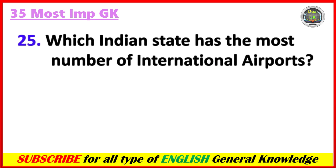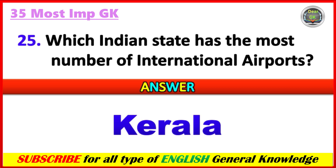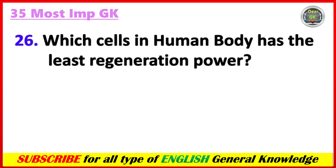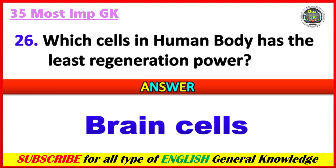Which Indian state has the most number of international airports? Answer: Kerala. Which cells in the human body have the least regeneration power? Answer: Brain cells.